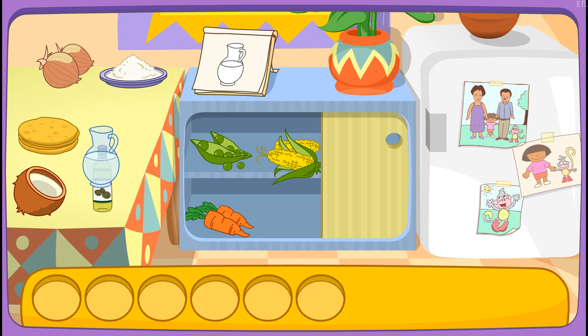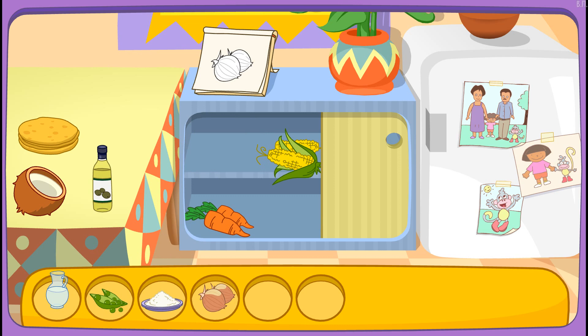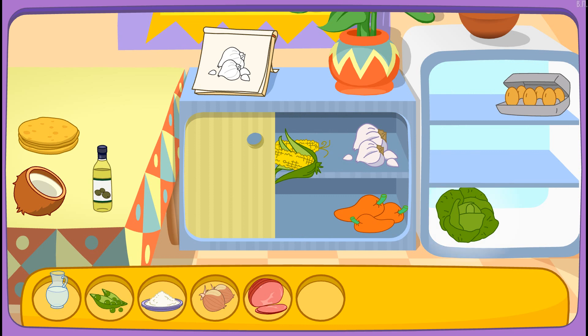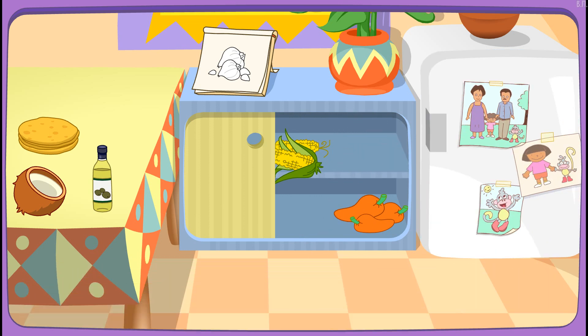Water! You got it! Peas! There it is! Rice! You found it! Onions! Great! Let's find another one! Ham! You found it! Garlic! That's right! You did it! You found all the ingredients!